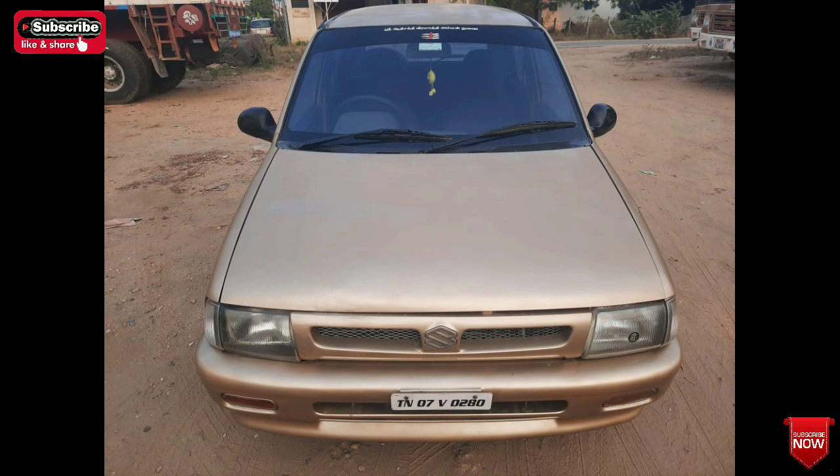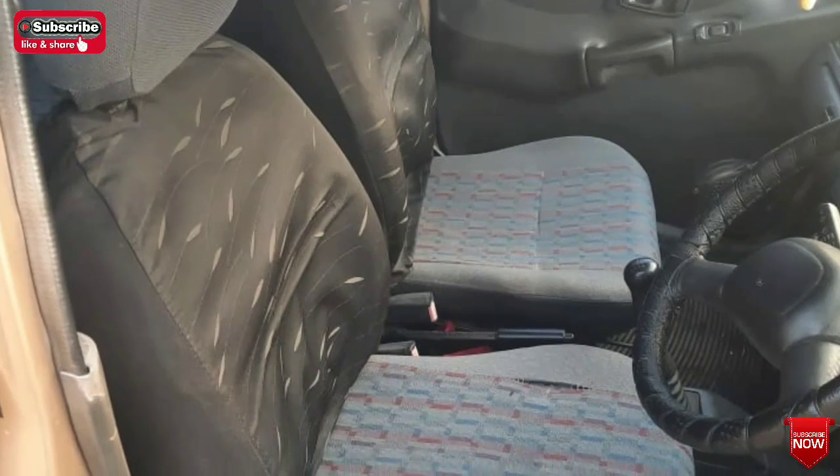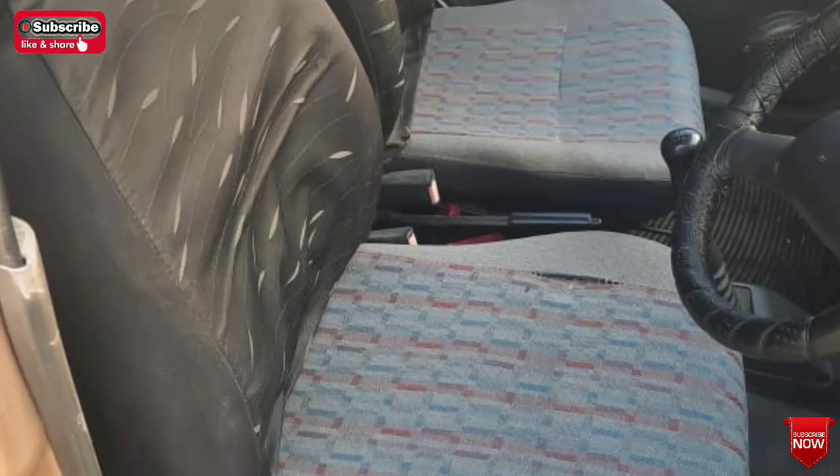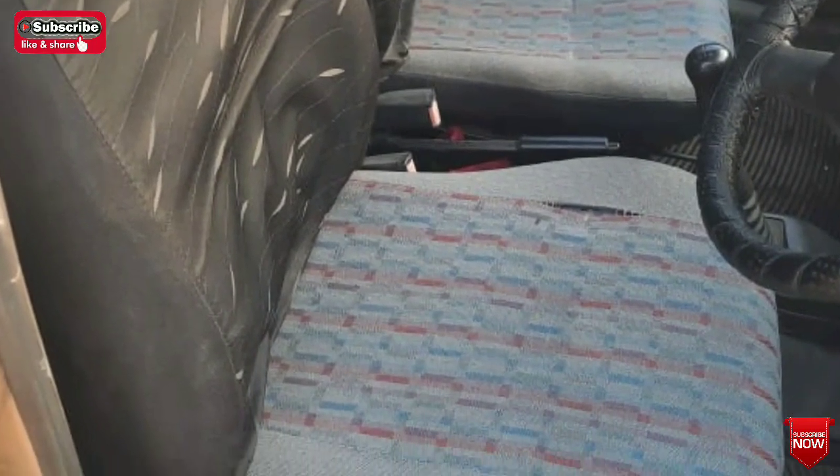As you can see, it has a certain kind of maintenance. The car interior also has soft seat covers, front and back.